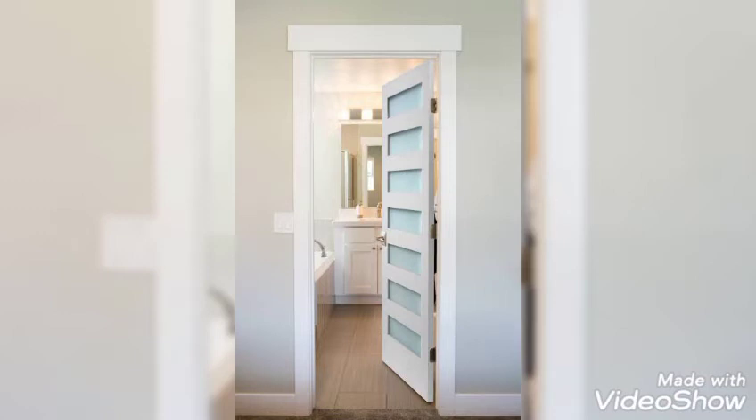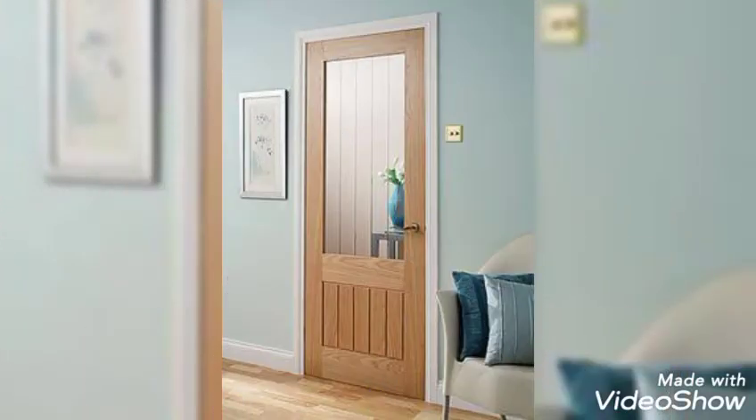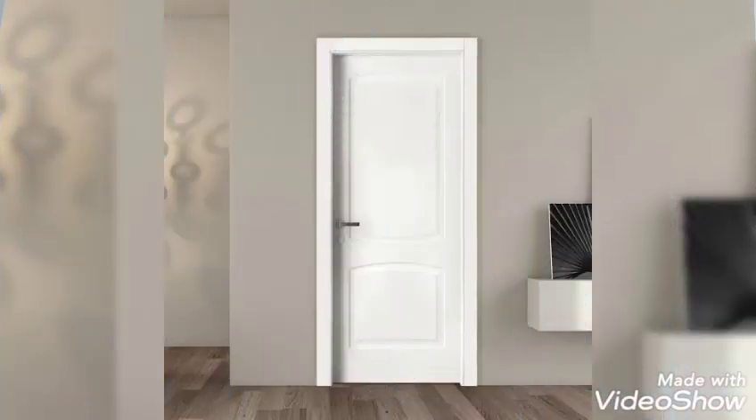Doors, whether interior or exterior, not only add privacy and security but also add to the aesthetic value of your home. Choosing the right furnished doors or panel door can make your home a visually appealing one. Metallic, wooden, glass, or MDF — they are available in every material you demand. These unfinished, stained, or painted doors can bring an aesthetic appeal to your rooms.